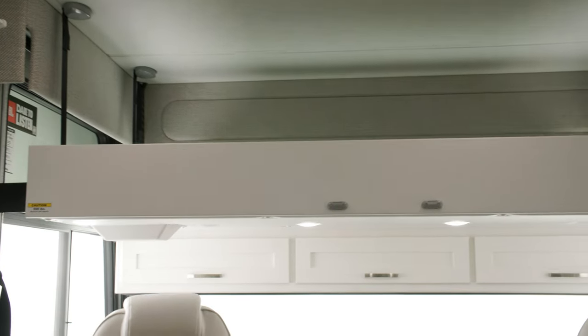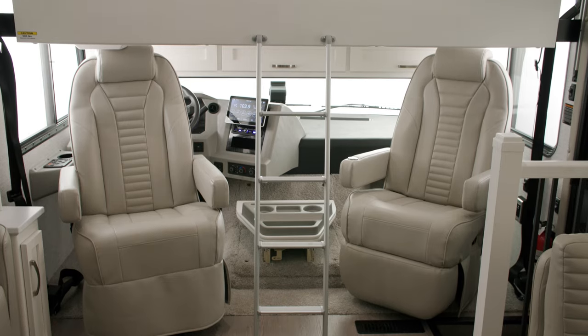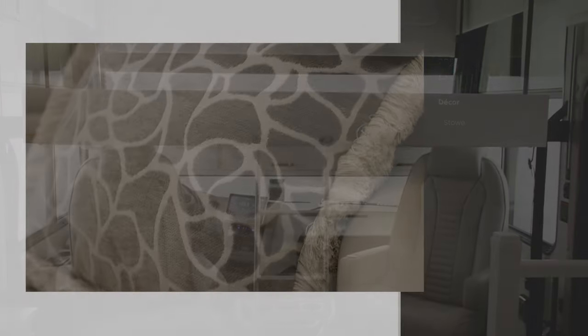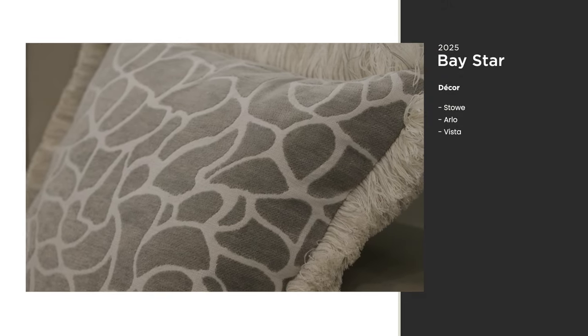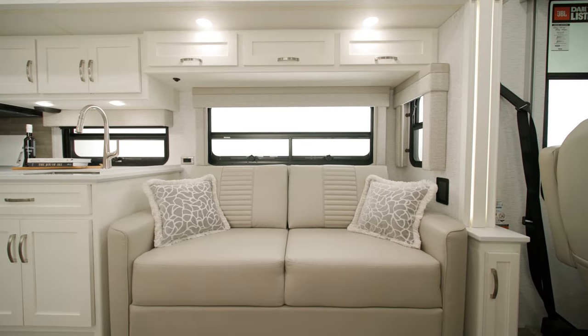Though compact in size, there's still room for your travelers. All Baystar floor plans offer an optional drop-down bunk over the cap for additional sleeping space. The 2025 Baystar offers three decor options — Stow is seen here. Entering the cabin, you'll find a comfort lounge sofa.